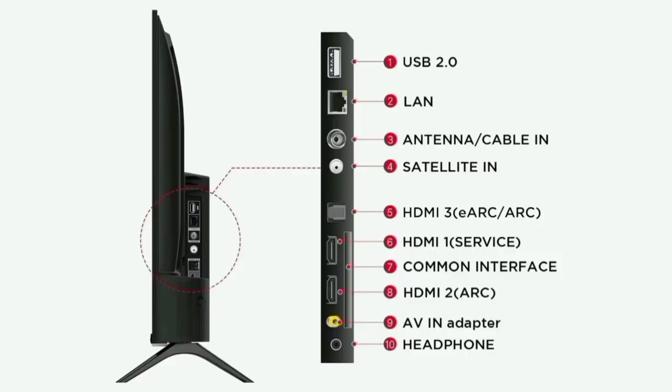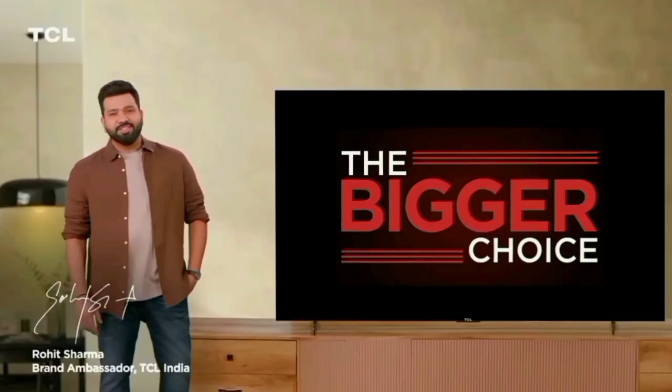The model's ports include HDMI, USB, Ethernet, Antenna, AV, and headphone jack. You can connect a set-top box, disc TV, or cable connection. Wireless connectivity includes WiFi and Bluetooth.